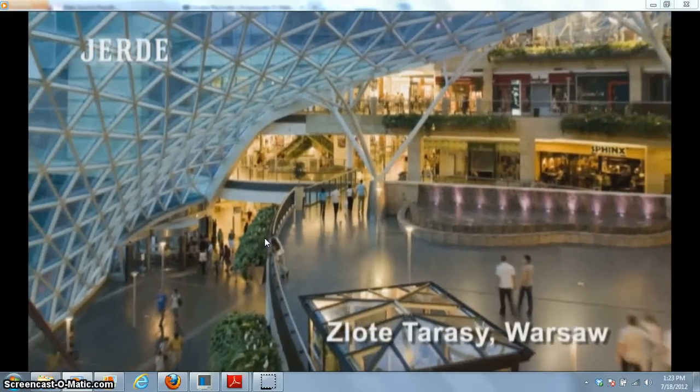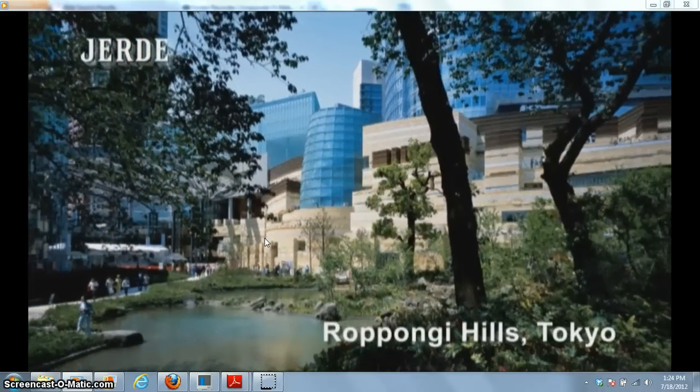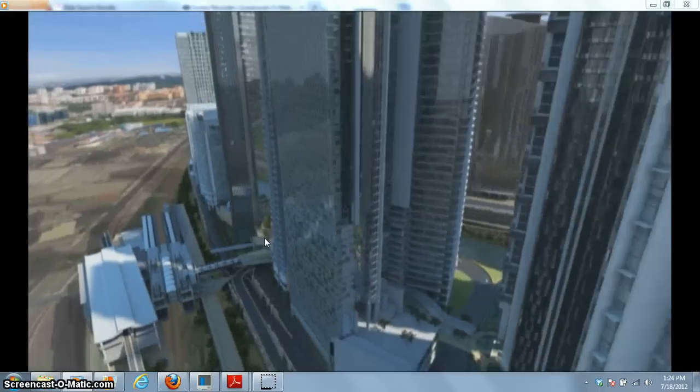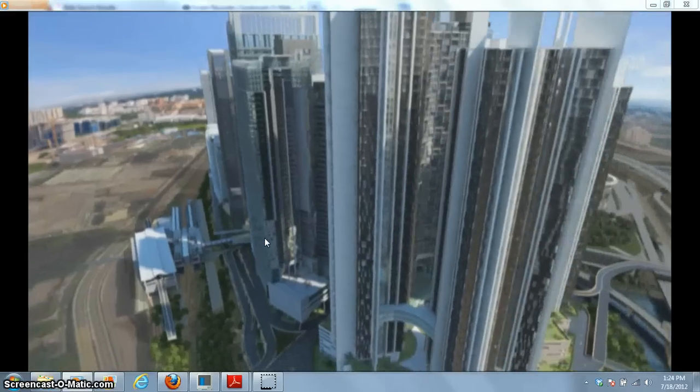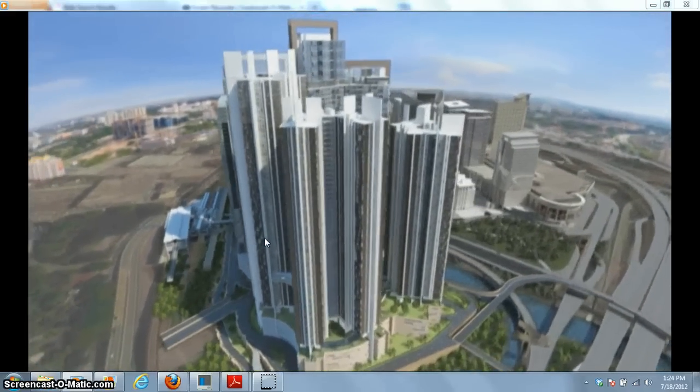Master planned by world-renowned architect J.D. Partnerships and Passion, Kale Eco City comprises over 3 million square feet of residential units, 3.6 million square feet of office space, and a large-scale retail venue.